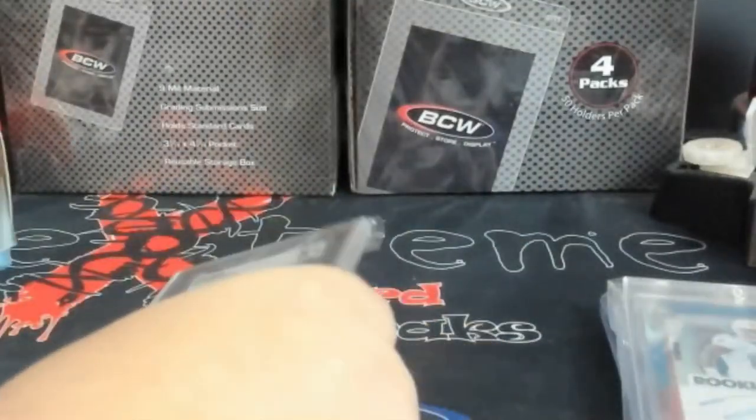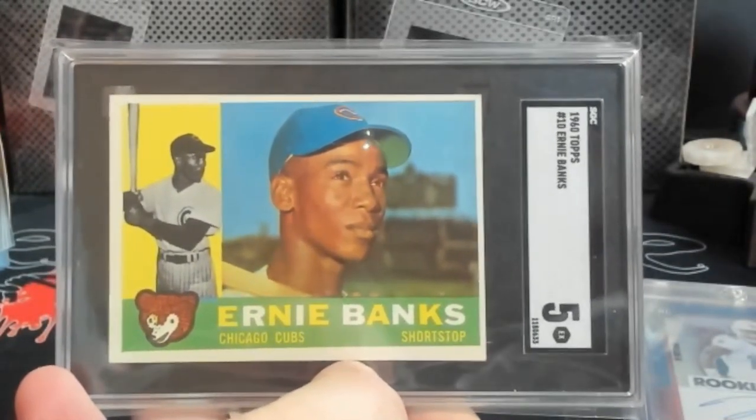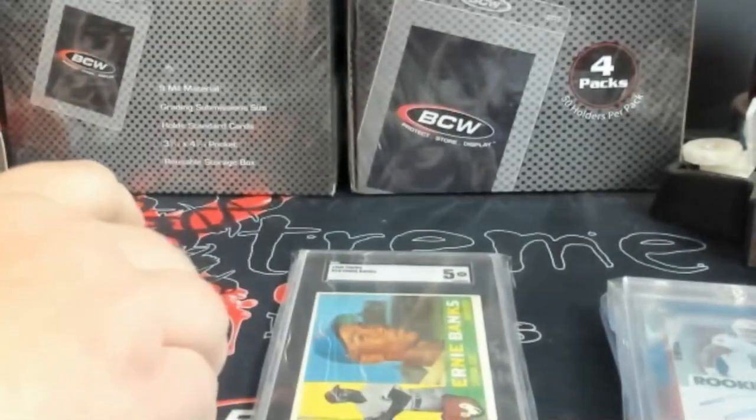Finally, a little piece of vintage — SGC 5 Ernie Banks, 1960 Topps. Couldn't see it clearly on camera but pretty cool piece there for Ernie Banks as well. Not too bad overall for starting off the mail week.